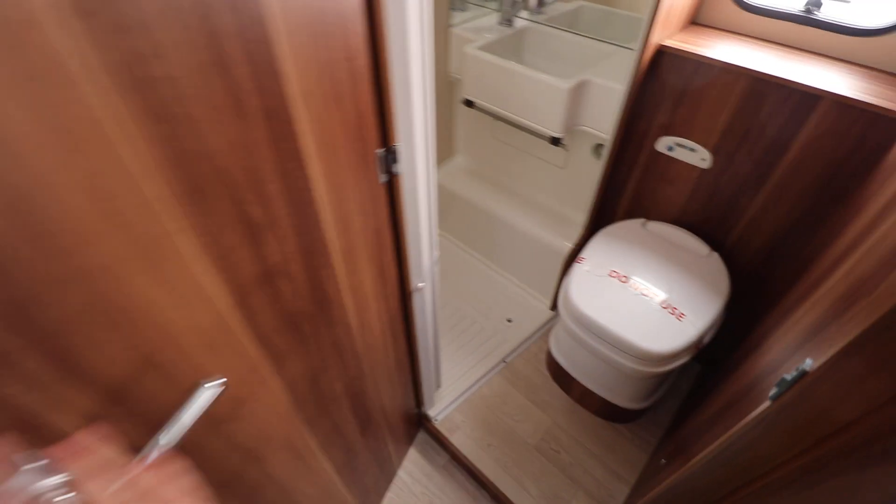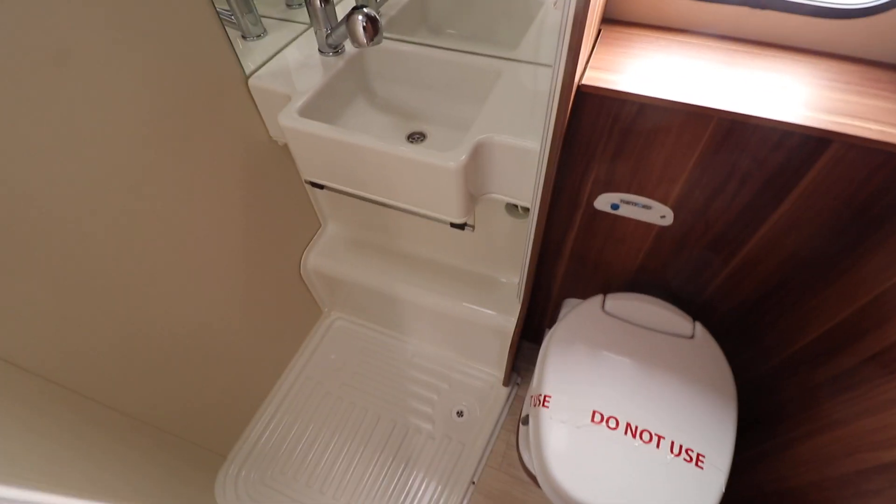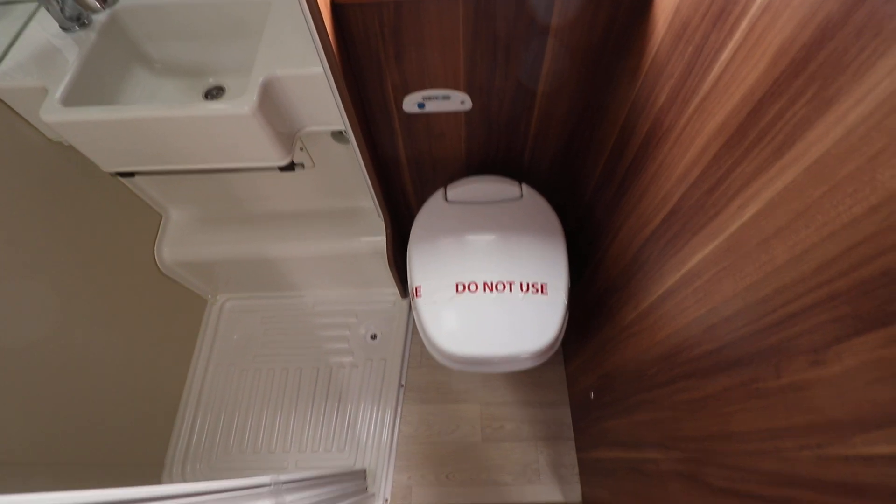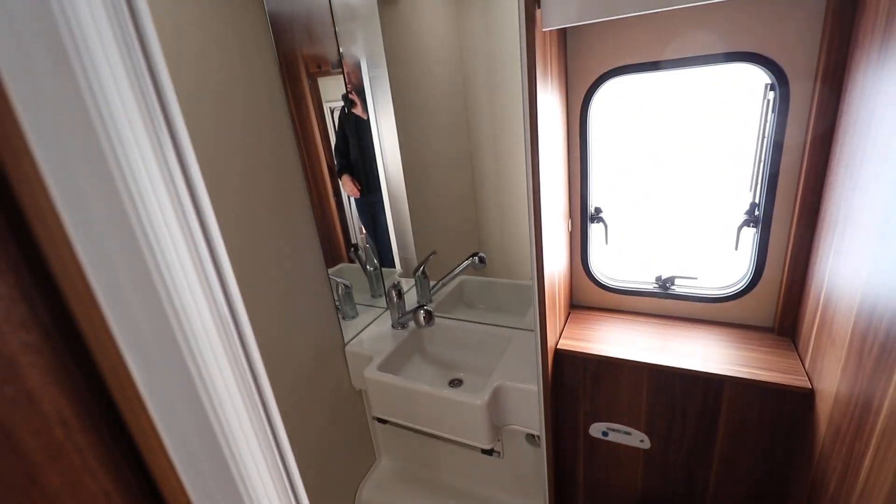The washroom has a full sit-in shower. You've got your wash basin in there as well, keeping the floor wet area where the toilet is. And there's a large mirror in there as well.